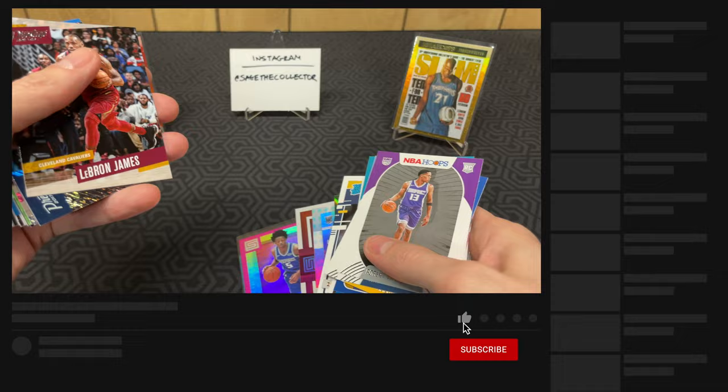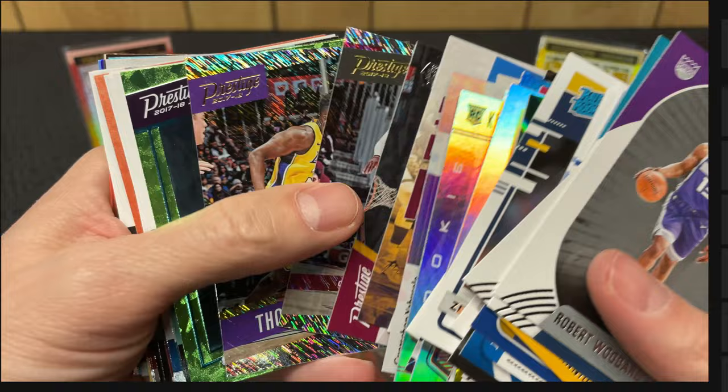I was super stoked to pull that Dearon Fox rookie numbered auto, and of course, what break of mine lately would be complete without pulling a LaMelo Ball? Well, that'll do it for this random rookie chase - I had fun, I hope you did as well. As always, like, comment, subscribe, and share this video with your friends. Thanks for watching everybody - tune in next time for another basketball break.